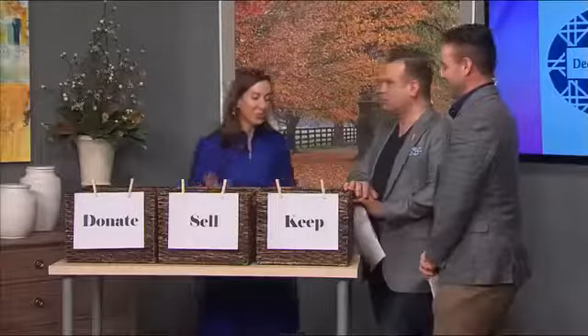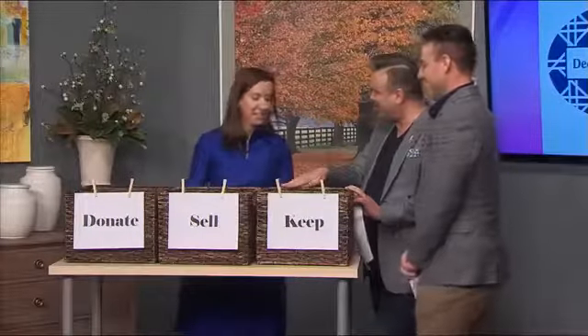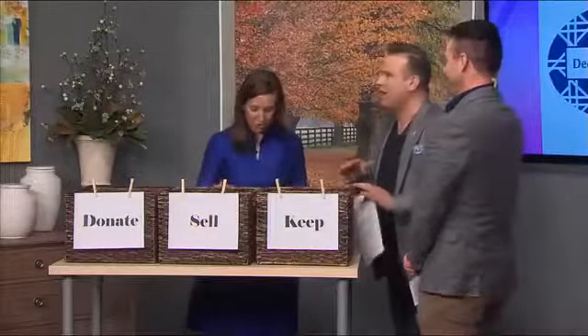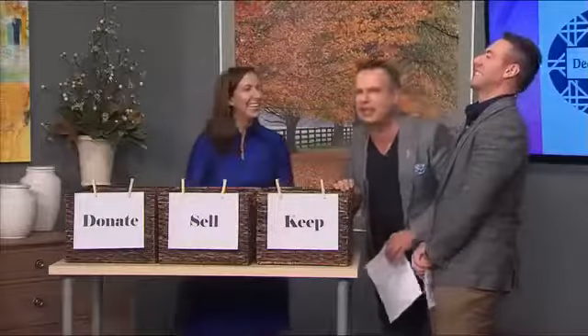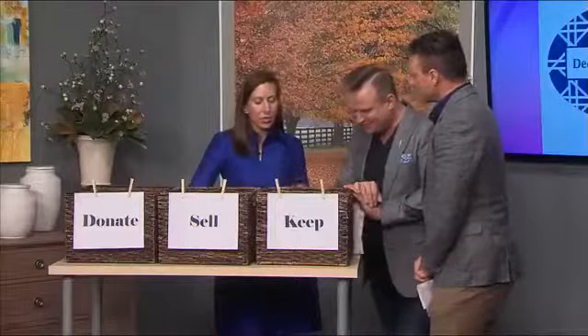Have you seen our evening news anchor Tom's desk out there? He still has all those little cars — which he buys as an adult. They're all over his desk, so I'm thinking we'll take these out there and sort through his toys!